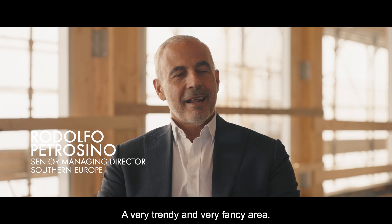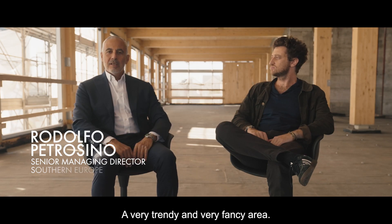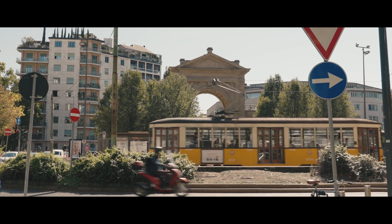We are in Milan between Porta Nuova and Scalo Farini, an area very trendy, very fancy. I would say one of the best locations in Milan today.